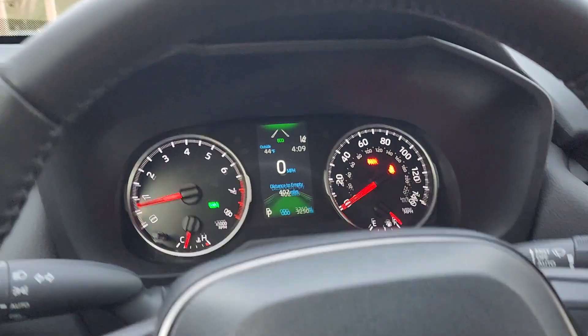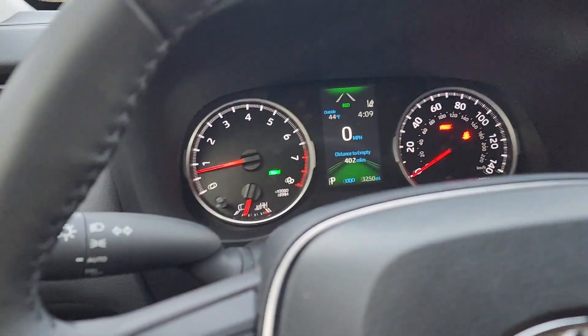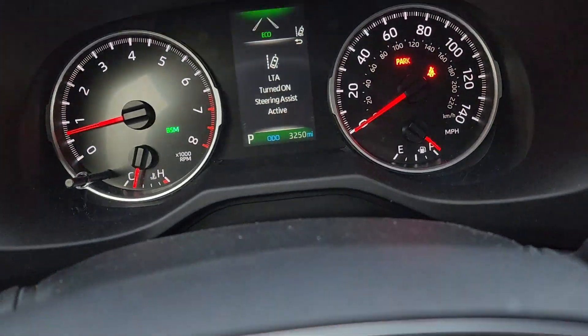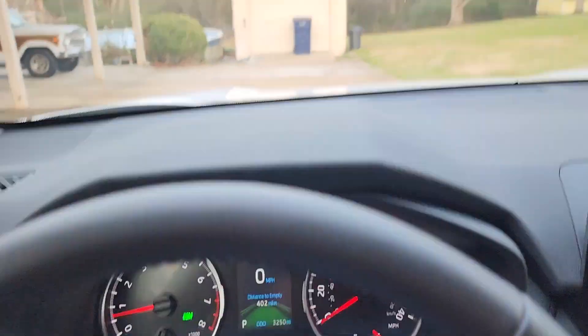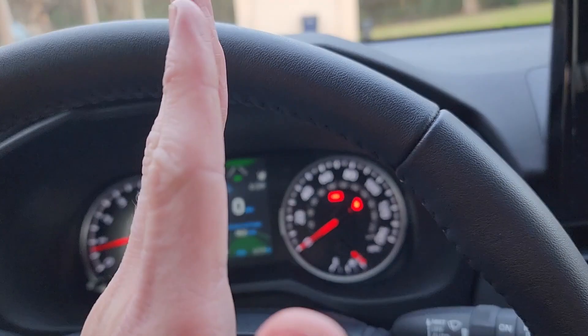Number five on the list of things that I don't like would be the lane tracing assist — it has a lot of room for improvement. It's really good when you use it; you just flick the switch on and it gives you the LTA is turned on, steering assist is active, and basically you can let go of the wheel entirely and it'll keep you centered in the lane.